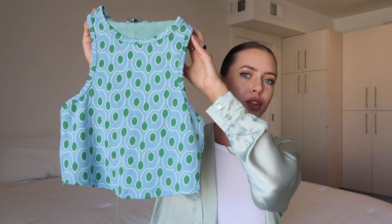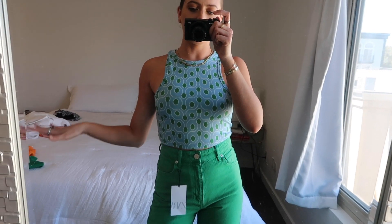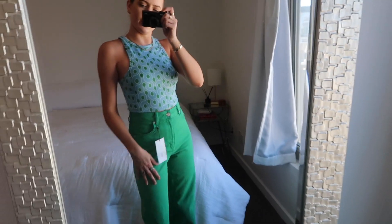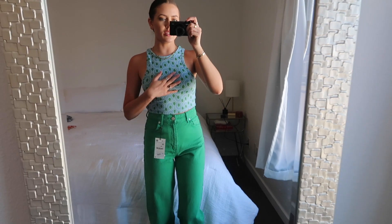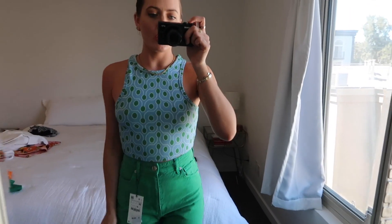I'm excited about this tank — it's just this groovy little blue and green tank, size medium, and I'm pretty sure that was the only size they had. This pattern is just giving me life. Honestly, with the green jeans this might be a look. This top, you guys — a million times yes. This top is it. Obviously not see-through, so we're good. A little no-bra action with these pants — I'm absolutely obsessed. Keep for sure.